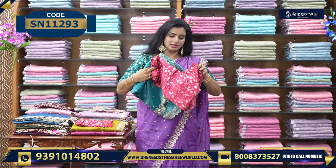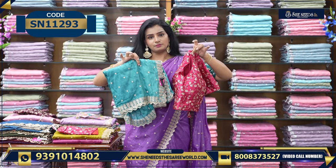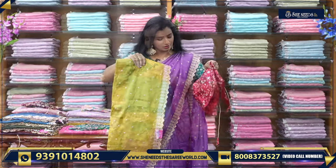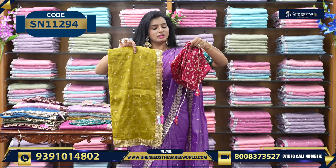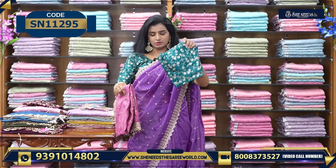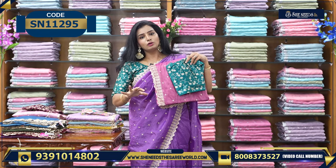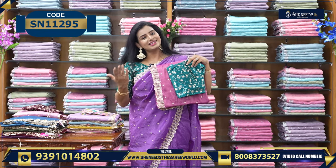So this is the basic blouse color. Let's look at the combinations. This is one combination — we have this one in ₹1820. And we have this one in red into pink as well. She needs to be available. So let's see the next variety.